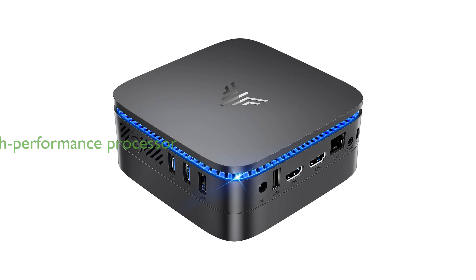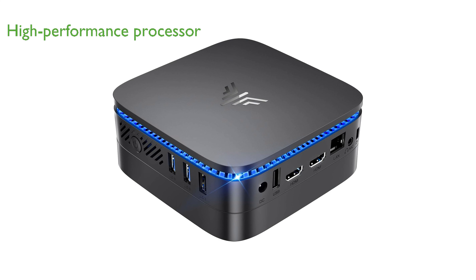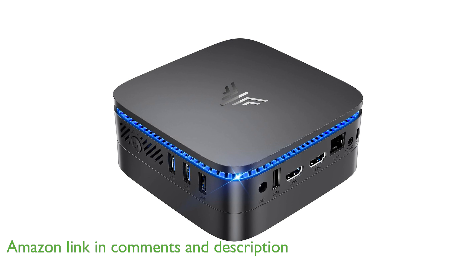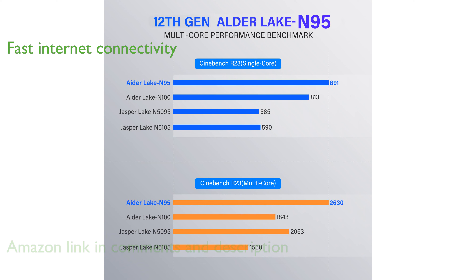The KAMRUI AK1 Plus Mini PC is powered by the latest 12th-generation Alder Lake N95 processor, delivering speeds up to 3.4 GHz for efficient multitasking. Equipped with dual-band Wi-Fi and a Gigabit Ethernet port, this Mini PC ensures fast and stable internet connectivity for various online activities.